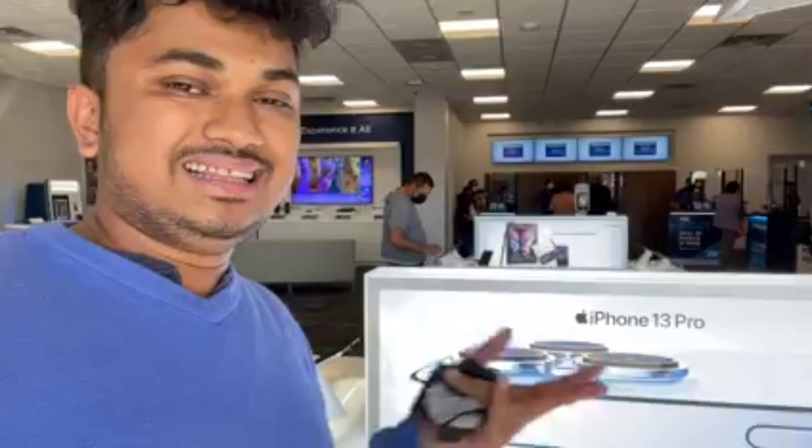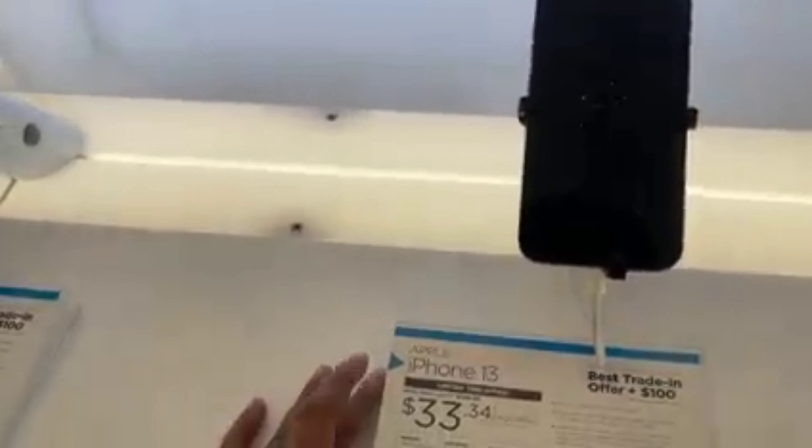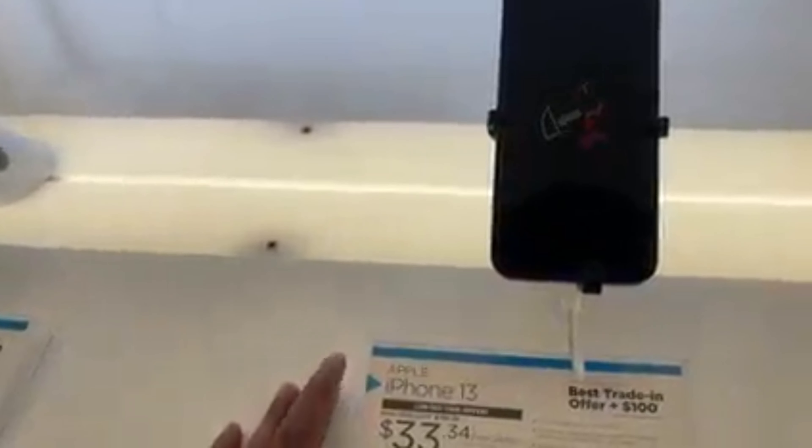Let's go to the phone and get it. This is the iPhone 13. iPhone 13 is available, iPhone 13 Pro, and iPhone 13 Pro Max is available.